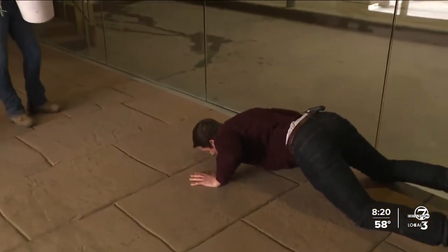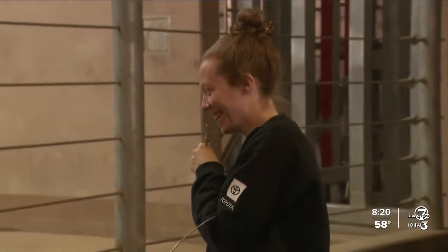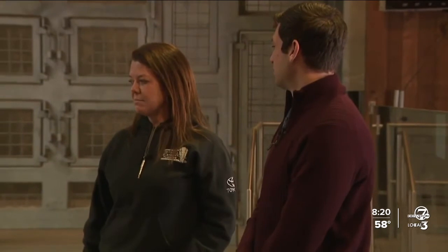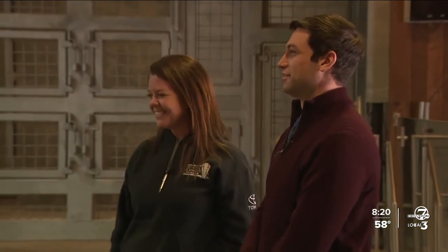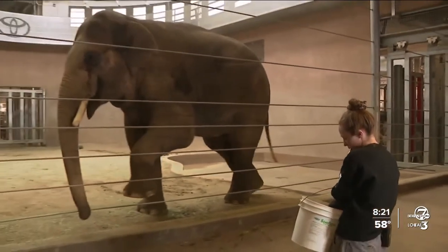It really makes human yoga seem obsolete, but of course theirs takes way more work, which is why you've got to credit the staff. Taking care of 11,000 pounds of growing elephant is a full-time job for many of us, so it takes a village to do yoga with an elephant — and they're good at their job.